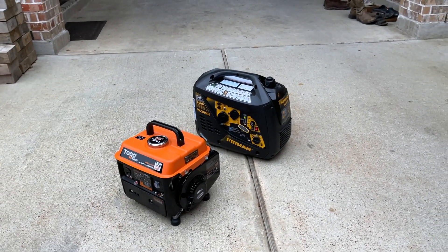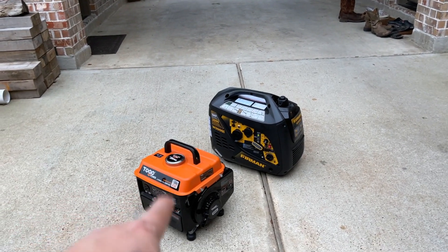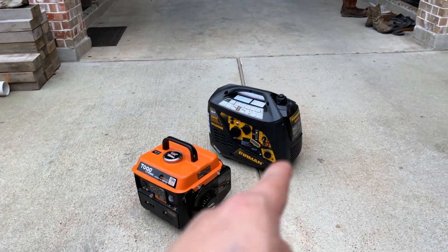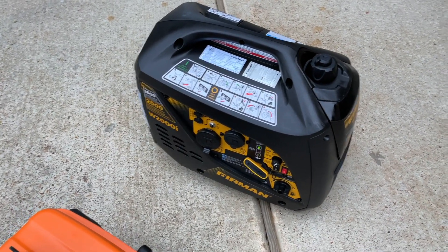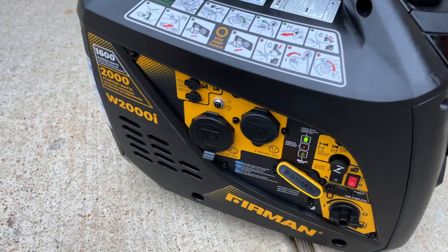It is much quieter. At both modes I believe the Furman is actually quieter than the two-stroke To-Go generator. At eco mode the Furman is whisper-quiet. I am about two feet away from it and it's really not bothering you with the noise.